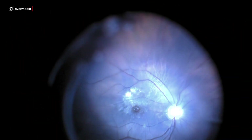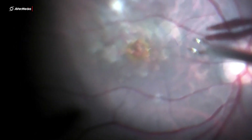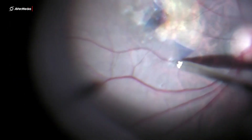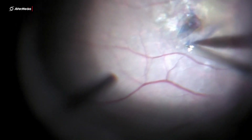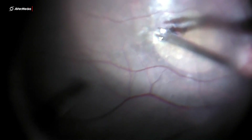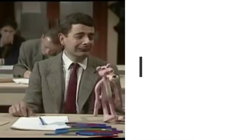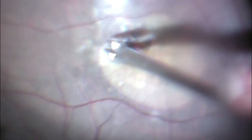Brilliant blue dye was injected. Internal limiting membrane peeling was initiated, with the plan to perform an inverted ILM flap. Things were going really well when the ILM flap got dislodged from the hole margin.